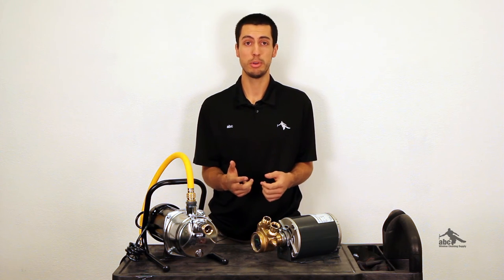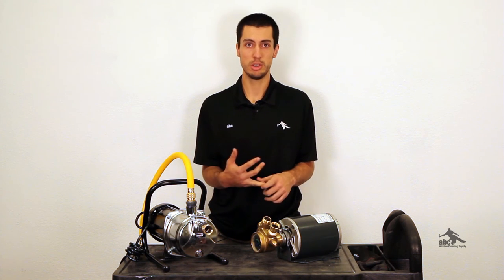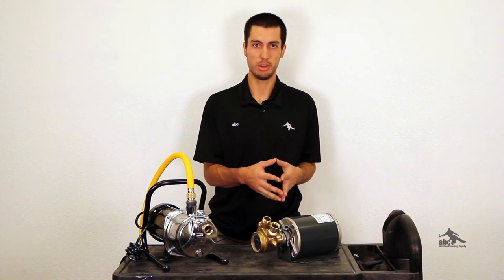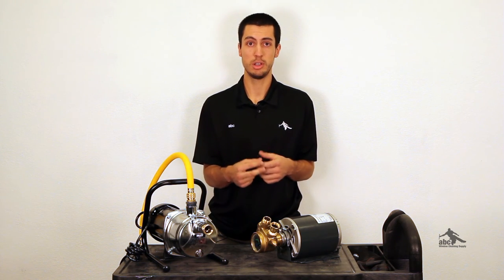Lastly, when using a pump, there are two main categories in systems. You have DI-only systems and multi-stage systems. A pump isn't really going to do very much for you on a DI system because there's little resistance to begin with. When using a multi-stage system, a pump is really going to pressurize the water and force it through the filters, which is very helpful in producing a lot more water.